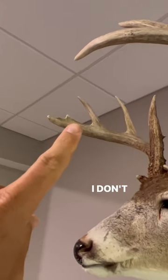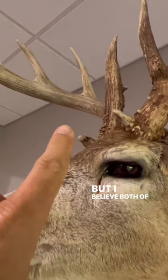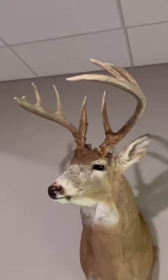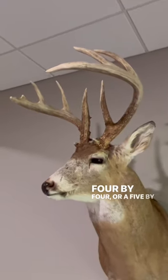We won't call that one a point — I don't think it's an inch long, but I believe both of these were an inch long. So would you call this buck an 8-point, a 10-point, a 4x4, or a 5x5?